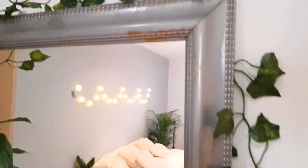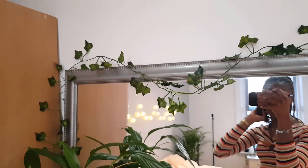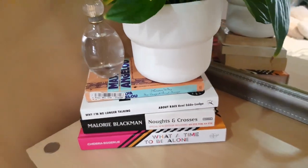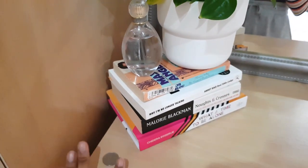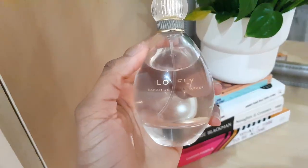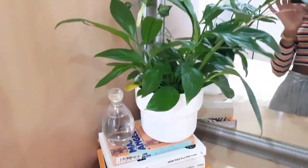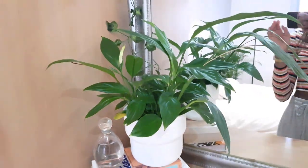I'll try and link a similar mirror on Amazon below. These are just some of my favorite books I brought from home — I'll link all of them down below. This one is one I mentioned in my uni haul. I keep my everyday perfume here — I think this is Sarah Jessica Parker Lovely. It smells really nice, it's just a cheap one for everyday. And then this plant pot and plant are both real — I got these both from IKEA.